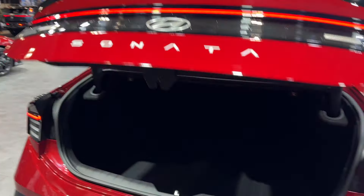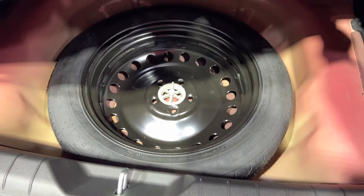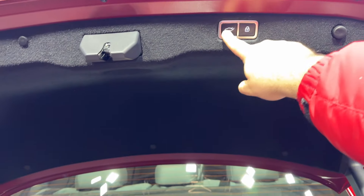Let me show you guys the trunk space. Plenty of cargo space — very nice. It does come with the spare tire, which is a nice little touch. And it's power operated.